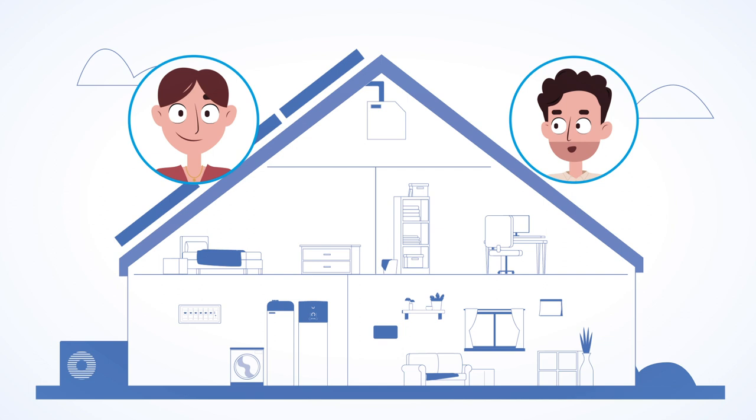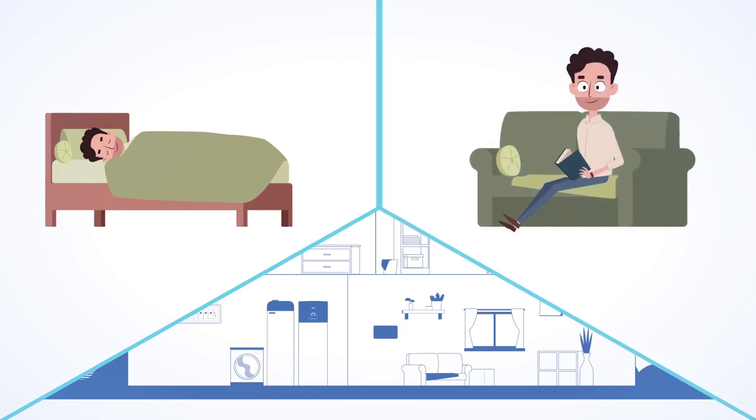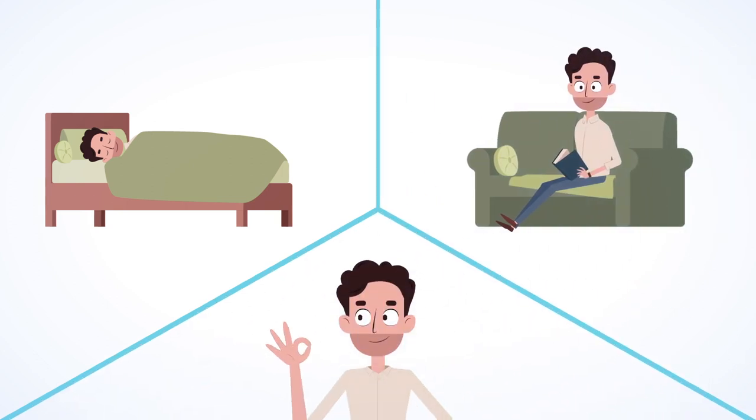Daikin got a patent on this innovative technology. Healthy CO2 levels will improve your sleeping quality, concentration level, and will even avoid headaches and fatigue.